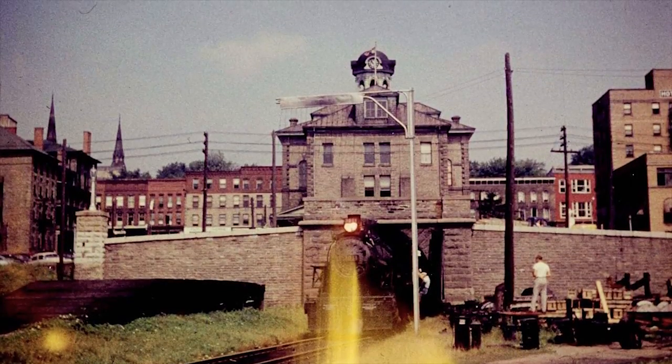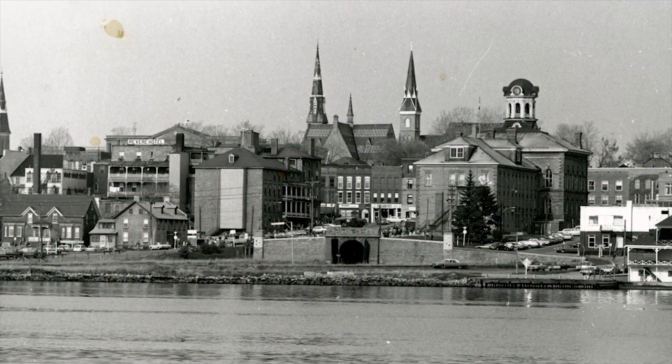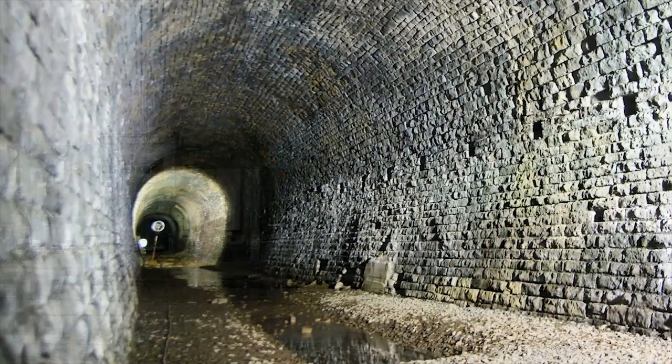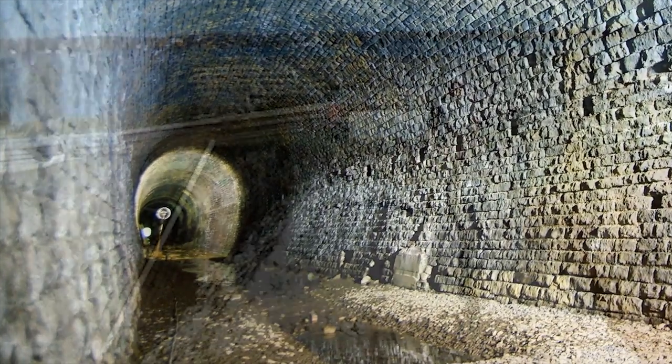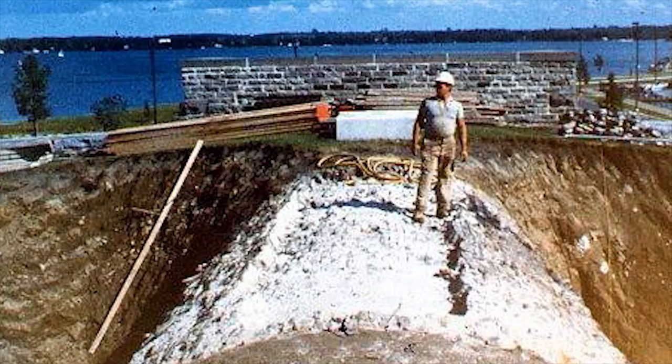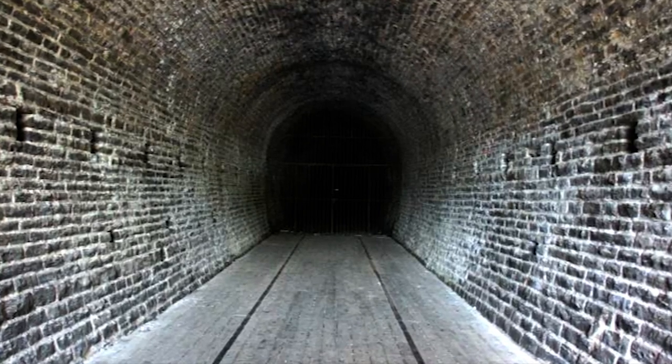In 1983, the City of Brockville purchased the waterfront lands south of the tunnel and assumed ownership of the tunnel and North Gorge area, paying Canadian Pacific Railway one dollar. The City has made considerable investments to renovate the south and north portals to maintain the integrity of the tunnel, now over 155 years old.